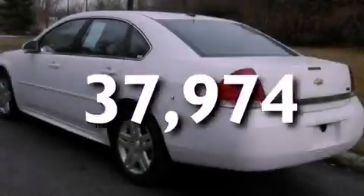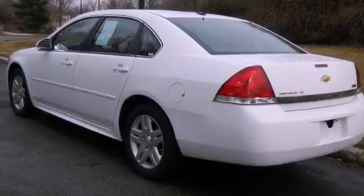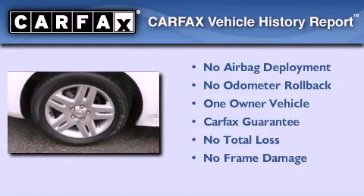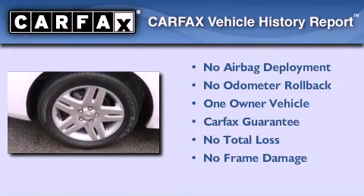With an EPA estimated rating of 29 miles per gallon on the highway, its fuel efficiency will save you time and money. This Chevrolet has had only one owner and it qualifies for the Carfax Buy Back Guarantee.